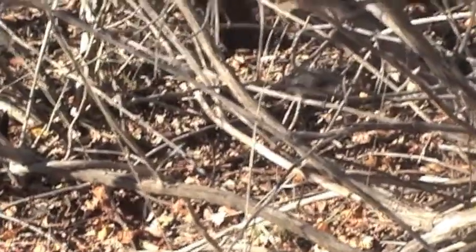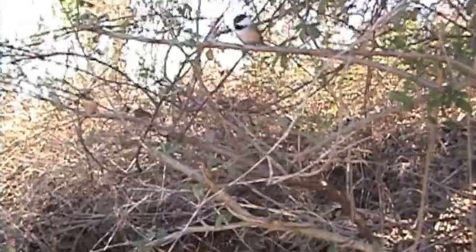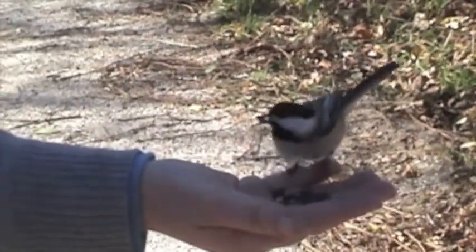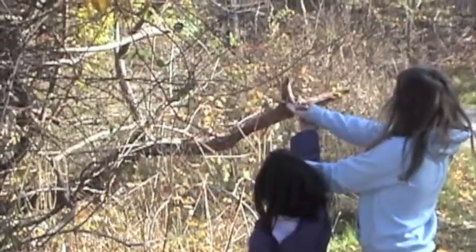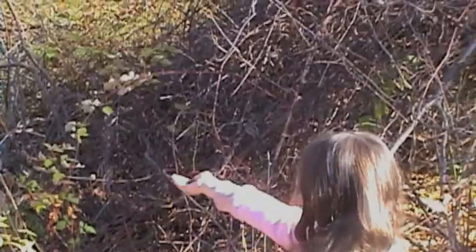On your hike, you'll probably cross paths with birds that include cardinals, graybacks, and you'll certainly see the chickadee. Bring a bag of unsalted sunflower seeds and the birds will eat the seed right out of your hand. Kids love feeding the birds — wait patiently and they'll fly right onto their hands.